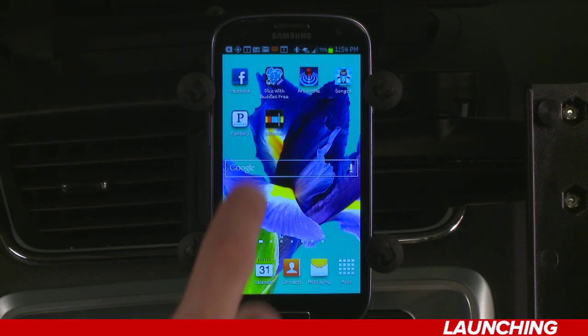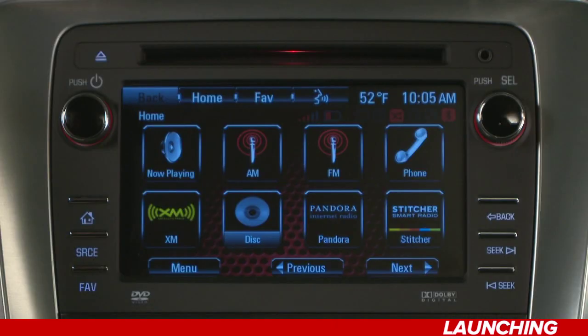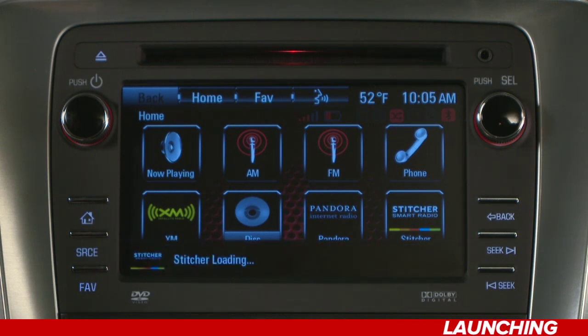There are three ways that you can launch Pandora or Stitcher. On your device, press the Pandora or Stitcher icon. Or, press the Pandora or Stitcher icon on the home page of your touch screen. Or, you can use the voice recognition system.